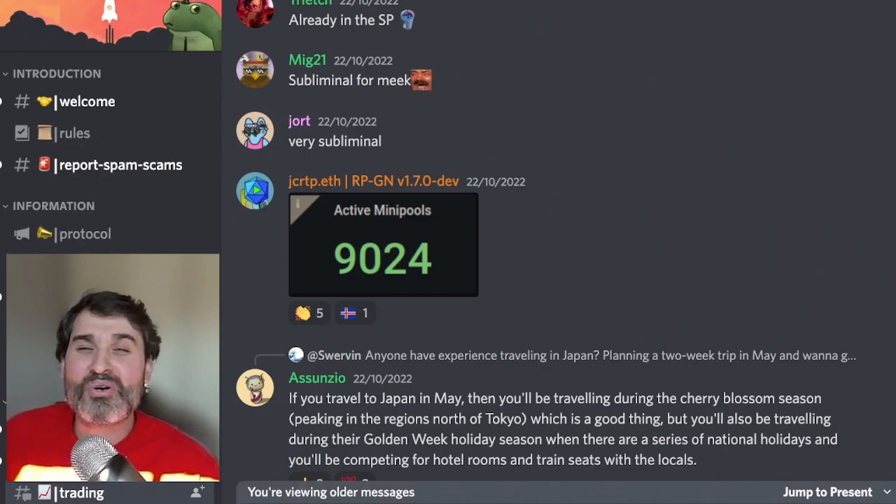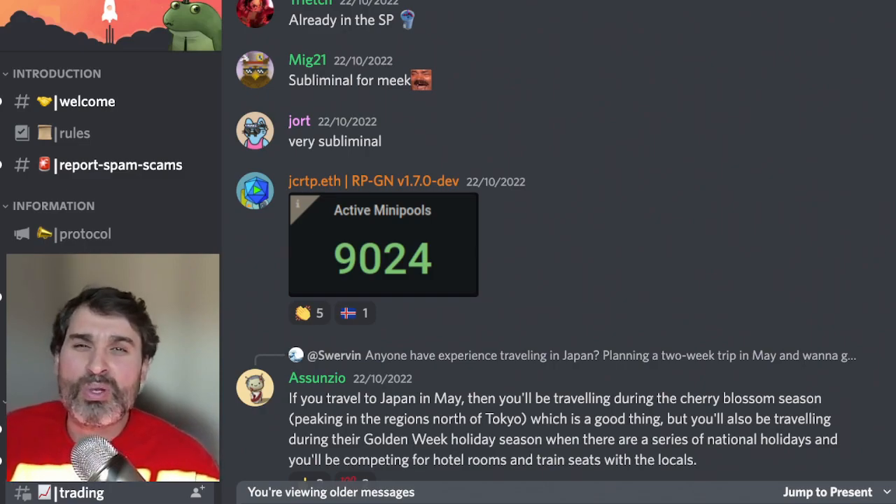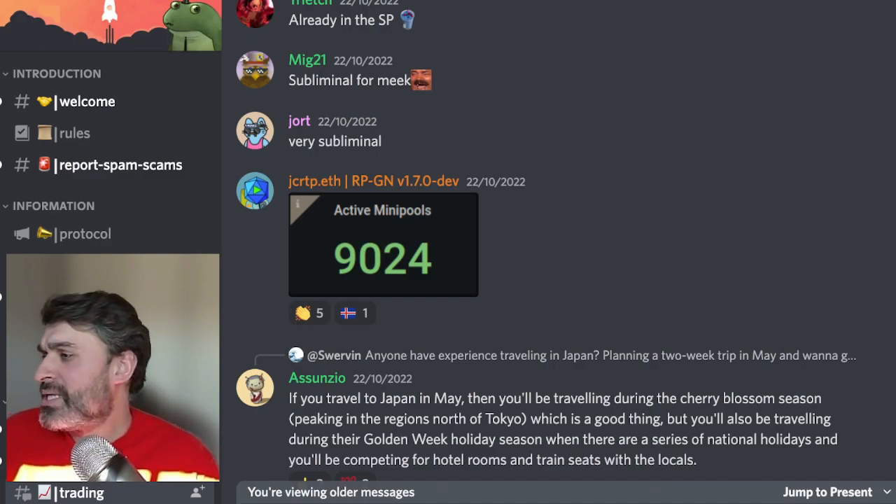Hello and welcome to Rocketfuel, your daily update for everything that's happening in the Rocket Pool community. Today is October 24th and I have a whole update from the whole of the weekend for you, so let's get started.